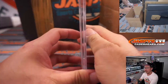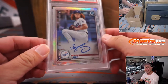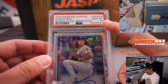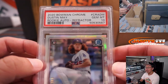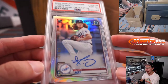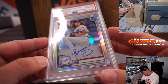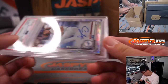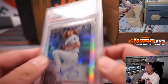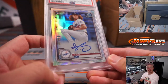Next up, another graded card. It's Dustin May — hopefully he'll make his return somewhere midpoint of the season. Nice PSA 10, great upside for this guy. 2020 Bowman Chrome rookie card autograph, 46 out of 499. Letter M for May — that's going to be Jimmy K with the letter M. Back to back, Jimmy.